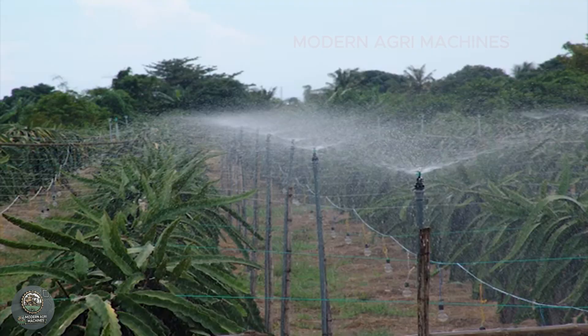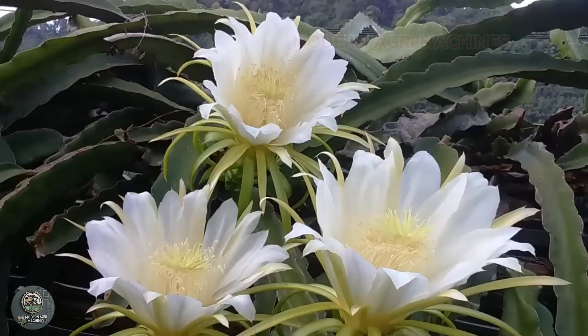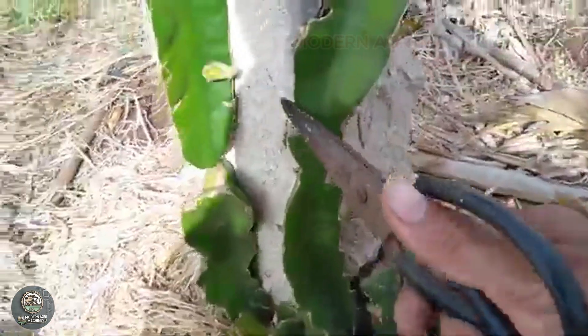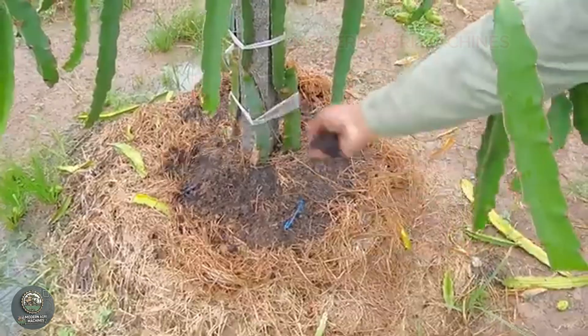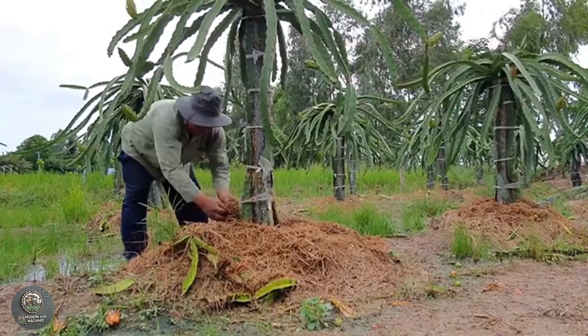Caring for dragon fruit involves regular irrigation and periodic fertilization. The plants are pruned to allow for better air and sunlight circulation, which encourages strong growth and abundant fruit production. Organic fertilizers or microbial fertilizers are often used to promote sustainable and healthy plant growth.